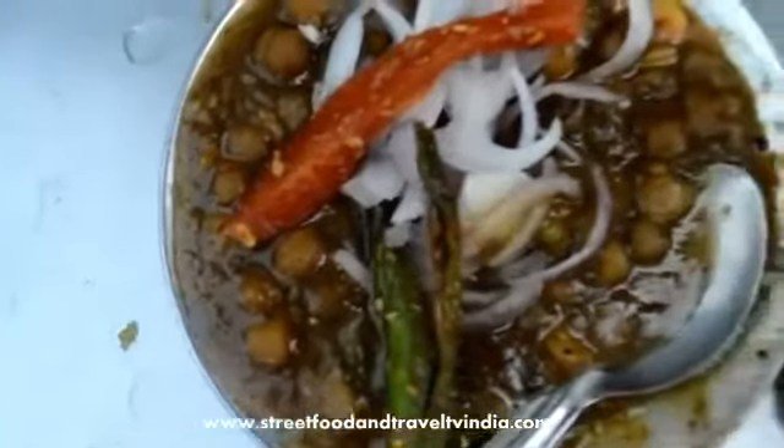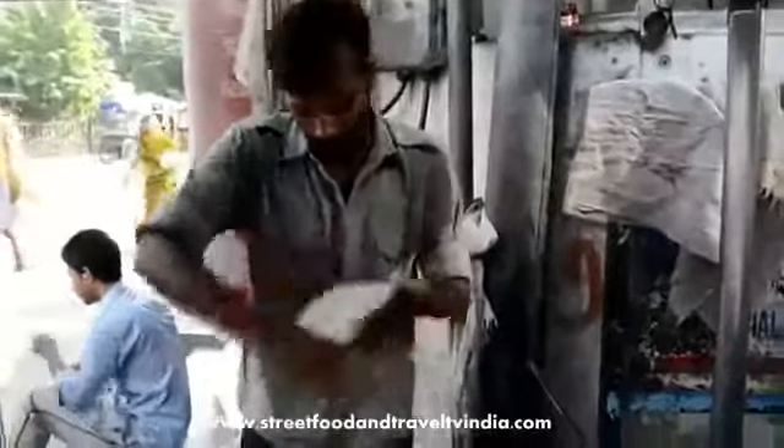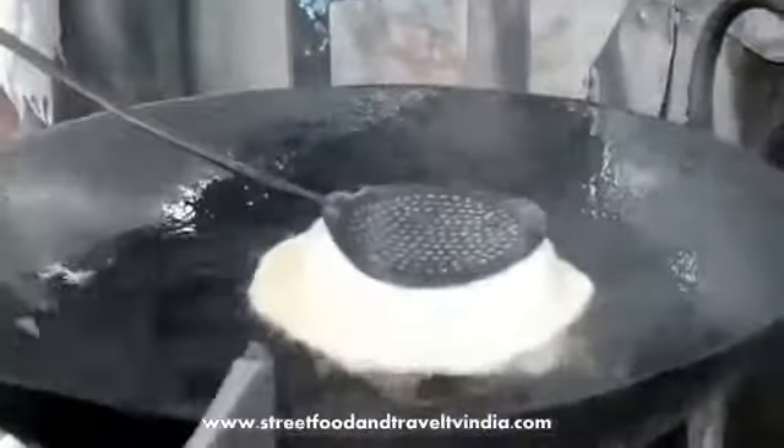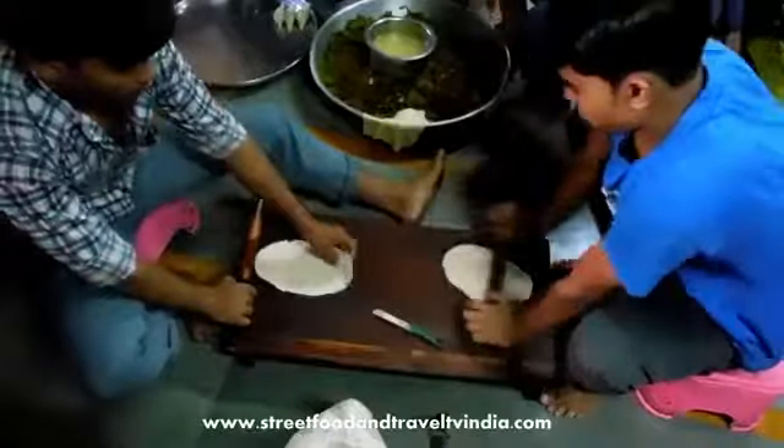Number 2: Chole Bhature. Chole and Bhature are two different dishes on one plate — sounds really good! It is a very cheap and healthy breakfast option in India. It is very famous in North India. Chole means white chickpeas and bhature means a deep-fried bread made from plain flour or maida. They serve chole bhature with some onions and pickle for breakfast. You can also have it for lunch or dinner — no problem at all! It is very cheap and you can fill yourself up twice for just one dollar in the streets of Delhi or Mumbai.